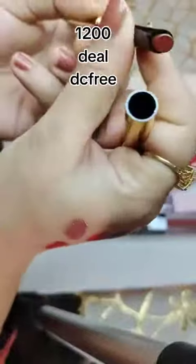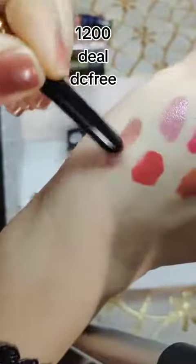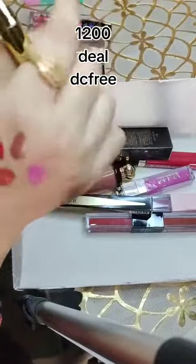This is a long-lasting lipstick. Check the shade — how beautiful the shade is.